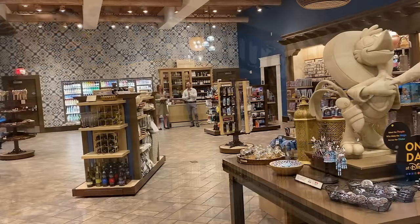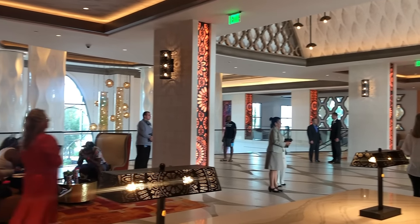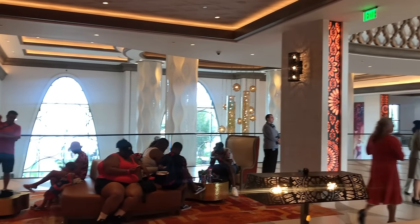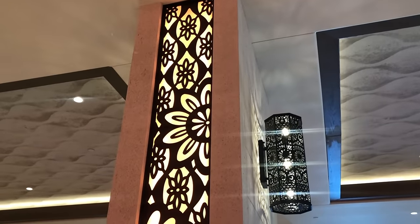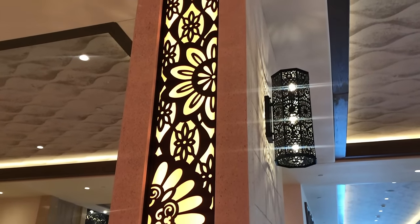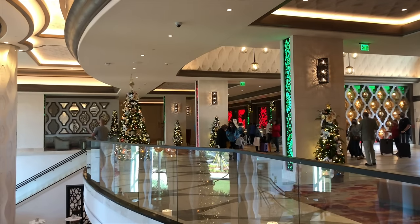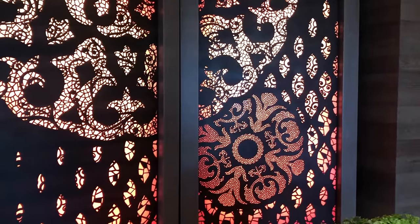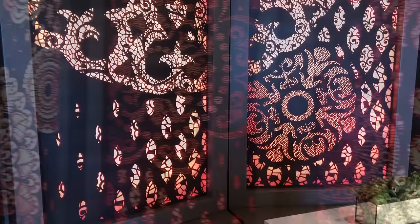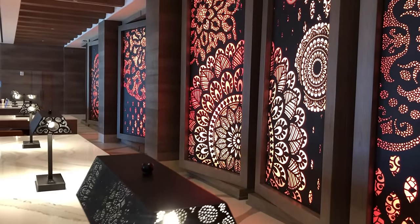Staying at Disney's Coronado Springs will give you access to early theme park entry for all four parks on every day of your visit — you can enter the parks 30 minutes before they officially open, as long as you've got a park pass. But before you think this makes Coronado Springs super special, it's also offered to all other Disney-owned resorts. Though Coronado Springs has the tendency to feel like a deluxe resort, it does not have the extended evening hours benefit that actual deluxe resorts have, which allows you to stay in the parks on some days after they close to the public.